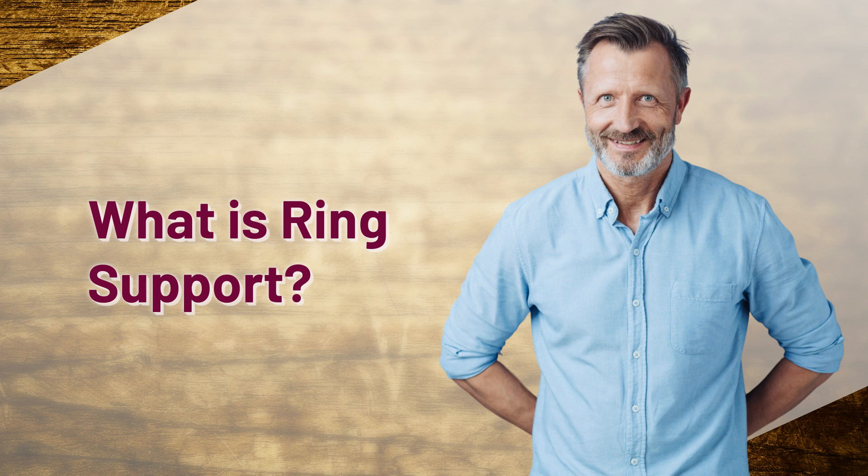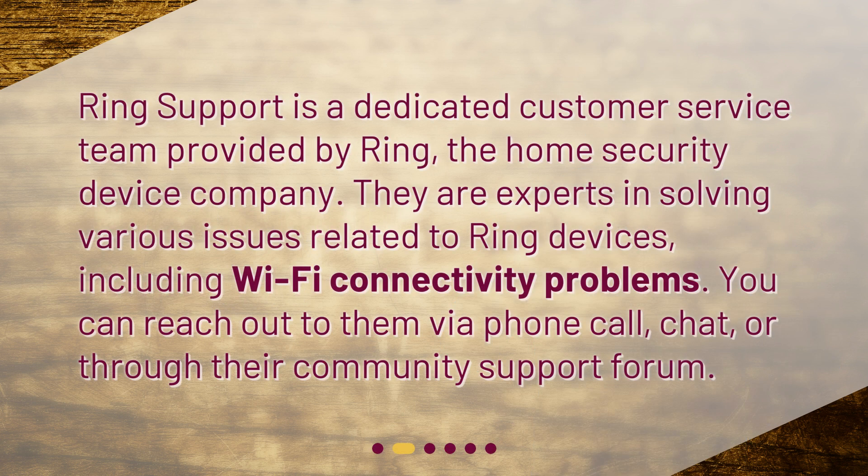What is RingSupport? RingSupport is a dedicated customer service team provided by Ring, the home security device company. They are experts in solving various issues related to Ring devices, including Wi-Fi connectivity problems. You can reach out to them via phone call, chat, or through their community support forum.